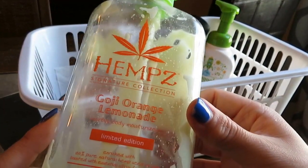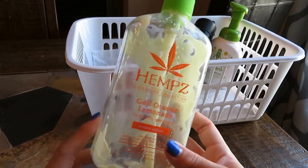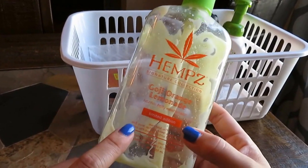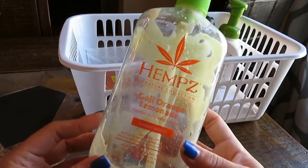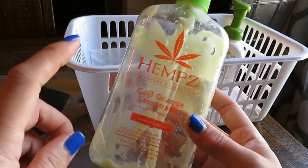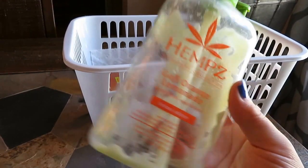Next up is this Hemp's Goji Orange Lemonade. It's a limited edition herbal body moisturizer. I love this brand — I've loved it for a long time. They are pricey; these bottles are $23 at Ulta, so I usually only buy them on sale. I've heard you can find this brand at TJ Maxx or Marshalls, and I have started seeing it there. I'm planning to buy more of this brand at TJ Maxx — I think the bottles are like $9.99 there versus $23 at Ulta. This was really, really great. I loved this scent. I've been a Hemp's lover for years.